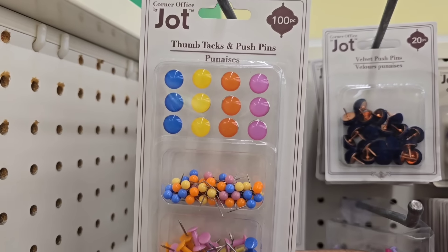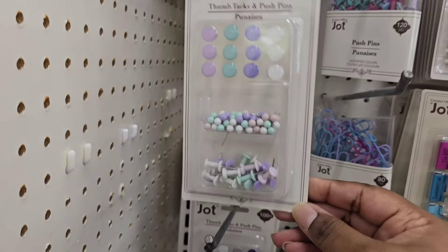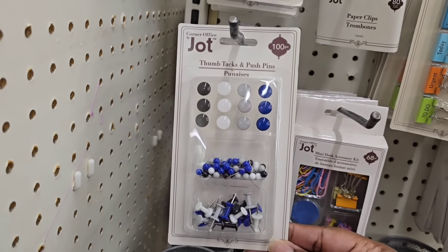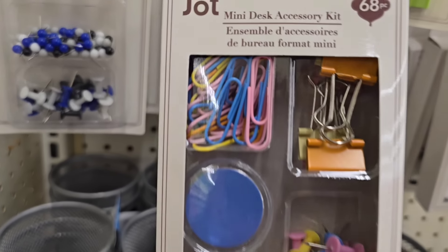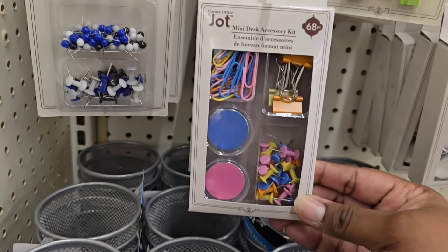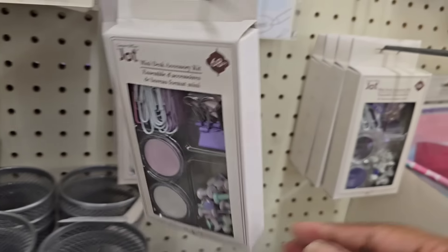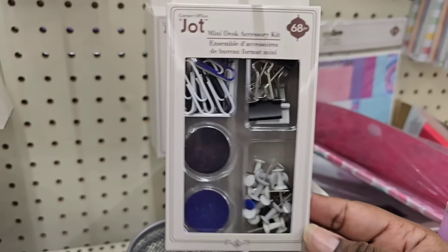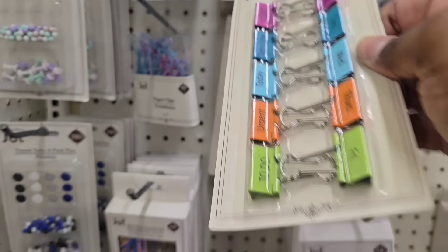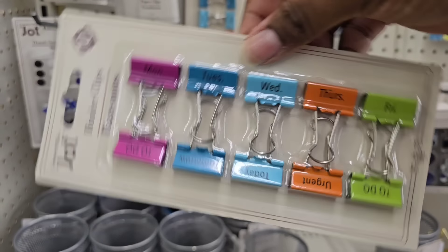In the office supply section, look at all the collections with thumbtacks and push pins in an assortment of colors — primary, pretty pastels, and a blue, gray, white, and black collection. Another kit has binder clips, magnets, paper clips, and push pins — a color coordinated collection. Some sets are 68 pieces for $1.25, giving you a generous amount for stationery type items. They also have fun binder clips labeled with days or tasks — a 10-pack for $1.25.